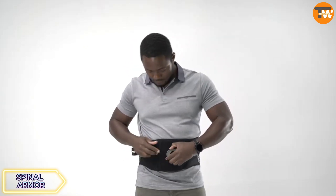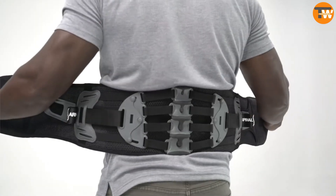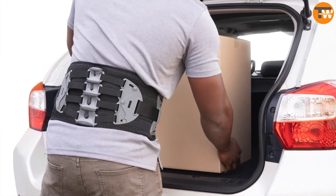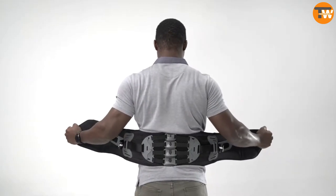A belt designed to alleviate back pain offers customized compression and unrestricted movement. Catering to both athletes and office workers, this belt promises comfort and support while maintaining good posture.